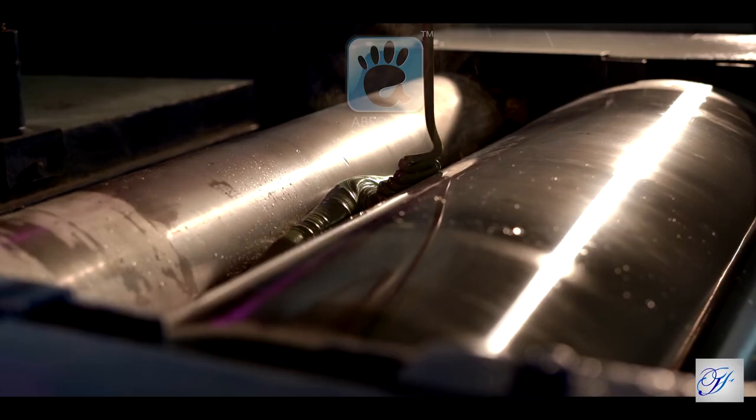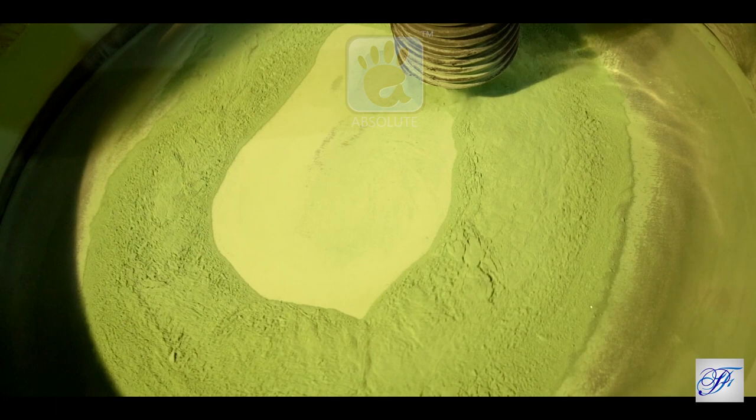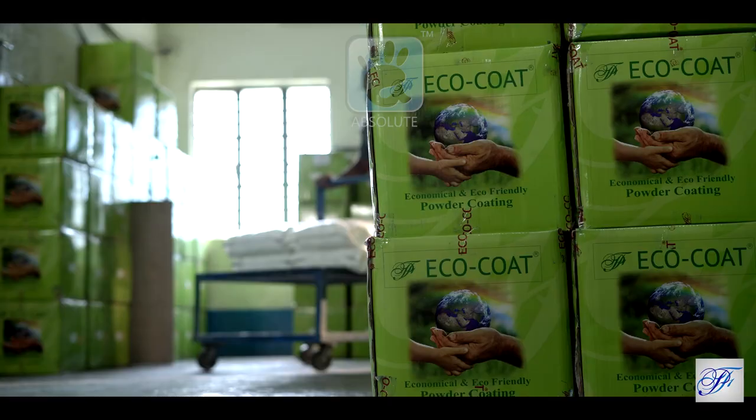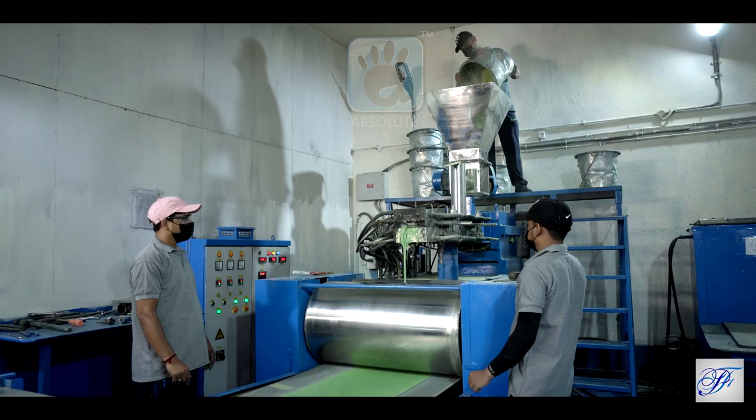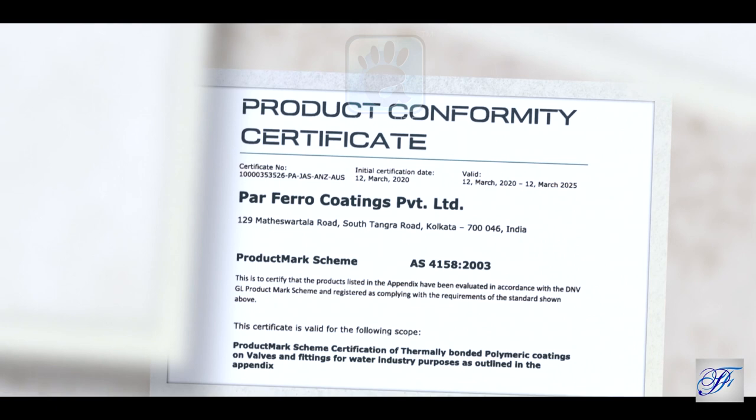Parfero Coatings Private Limited is engaged in manufacturing all types of powder coating under the registered brand EcoCoat, in its plants located at Kolkata. A company promoted by technocrats having years of experience, it is a Z-Gold certified company with ISO 9001:2015 and ISO 14001:2015 certifications.